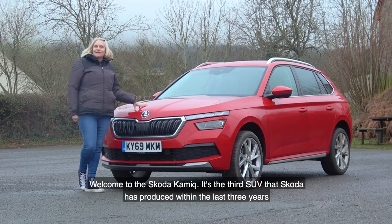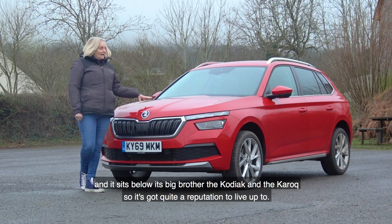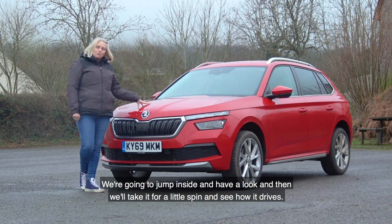Welcome to the Skoda Kamiq. It's the third SUV that Skoda has produced within the last three years and it sits below its big brother the Kodiaq and the Karoq. It's got quite a reputation to live up to, so we're going to jump inside and have a look, and then we'll take it for a little spin and see how it drives.